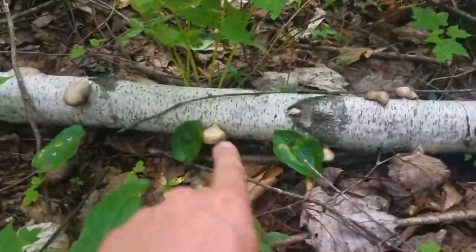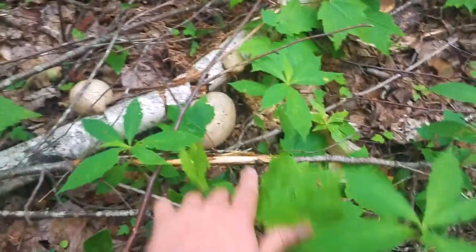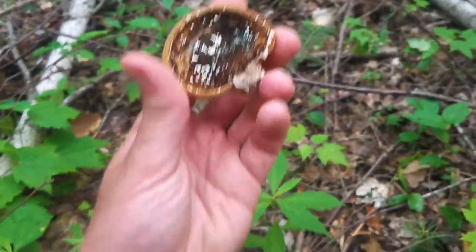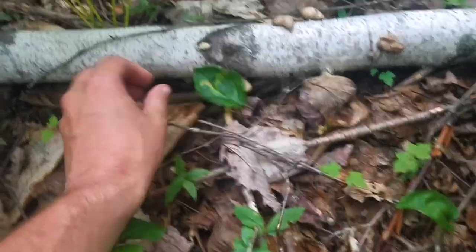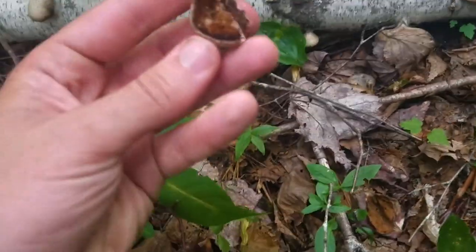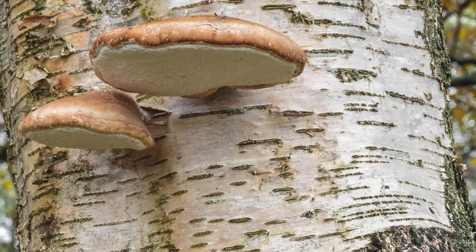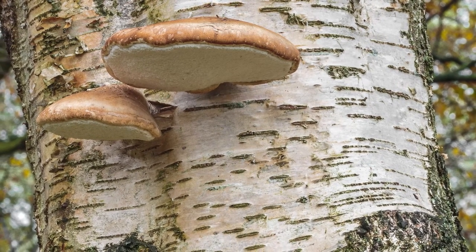These are annual fruiting bodies that emerge in the spring and summer, so these specimens are clearly from last year, as they are all being broken down by other fungi and invertebrates. If we had a fresh specimen from this year, we could tell that it is a polypore — also known as wood conchs or bracket fungi. Polypores don't have gills like common mushrooms, but small pores instead.